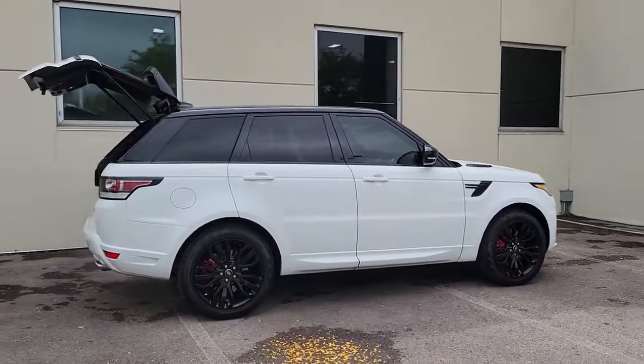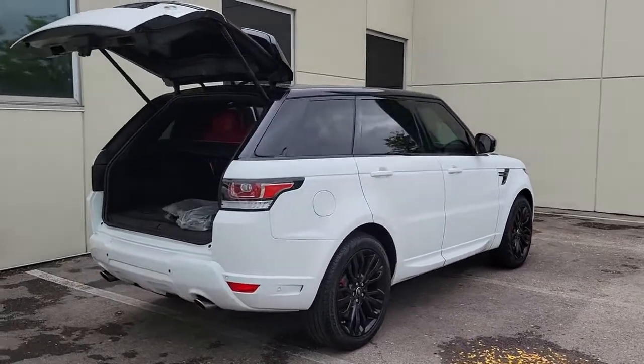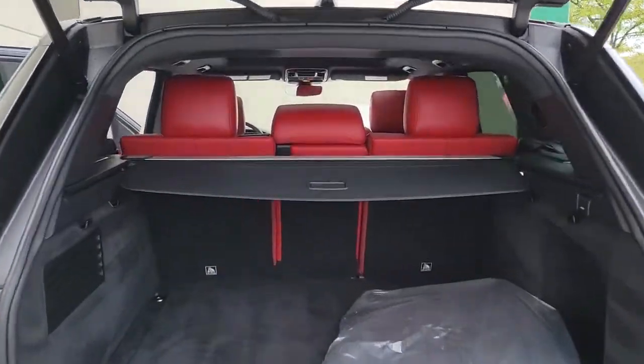Experience premium luxury and world-class performance in this beautifully designed, seriously capable Range Rover Sport. Indulge your senses and your sense of adventure in this exceptional mid-size SUV.